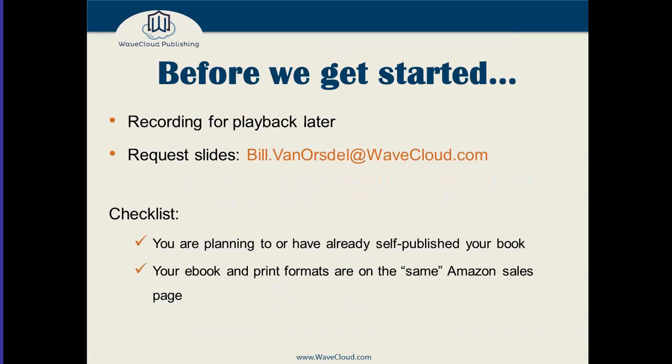Before we get started, I want to let everybody know that I'm going to record this for playback later. If you have to bail out early or want to go back and re-review the material, sometime around midnight tonight GoToMeeting should send an automated email to everybody who attended with a link to the recorded presentation. I'm happy to send the slides to anybody that would like them — just send me an email at bill.vanorsdel@wavecloud.com.